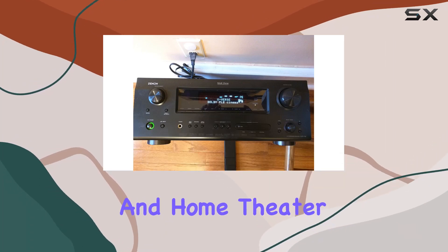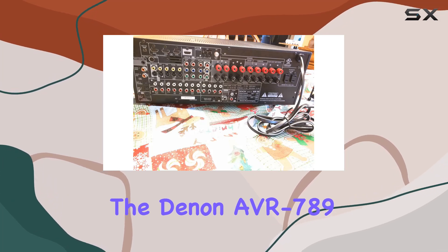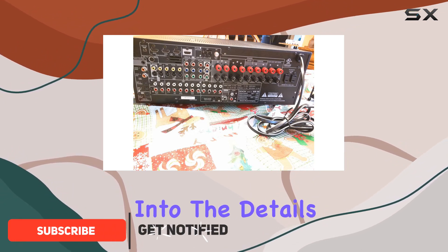Hey there, audio and home theater enthusiasts. Today, we're diving into the Denon AVR789, a 7.1-channel home theater receiver that's here to take your entertainment to the next level. Let's get straight into the details.